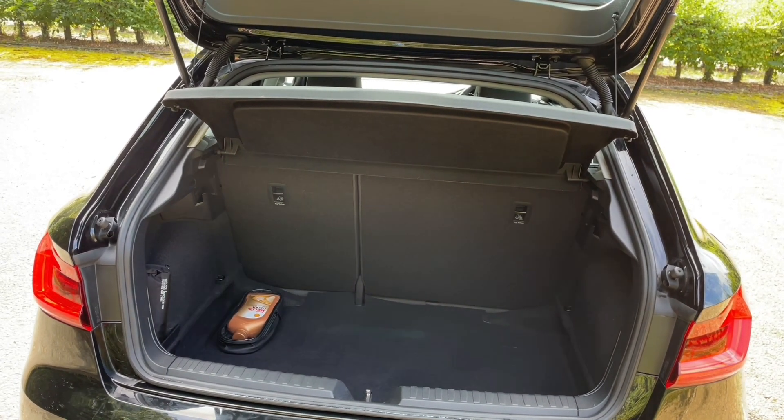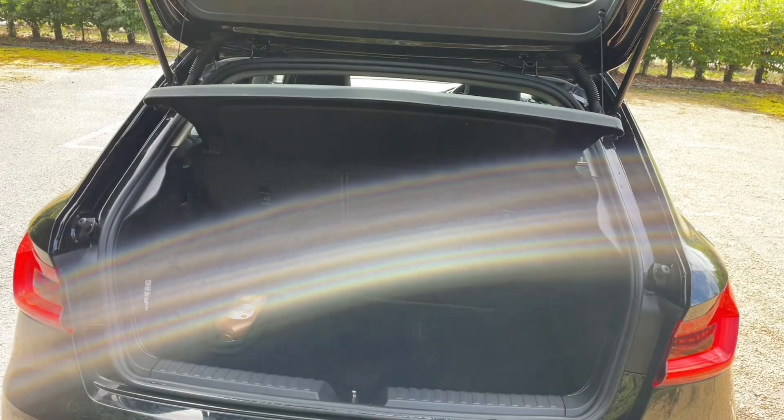The A1's split rear seats allow you to carry longer items as well as other passengers, making this ideal for larger items such as golf clubs.